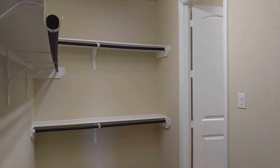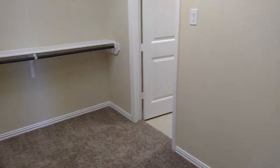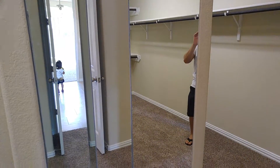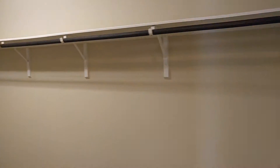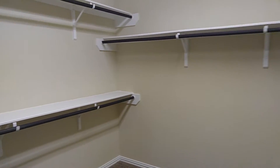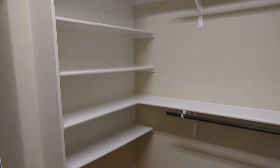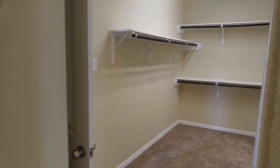This is the master closet — it just keeps going and going. He said these 8-foot doors come in the package since we have high ceilings.